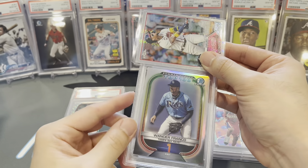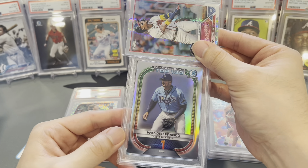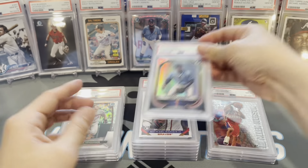Wander Franco — this would've been a cool card to slab. It's number one in the Bowman Scouts Top 100. Mid 9 — okay, whatever, don't feel as bad about that one.